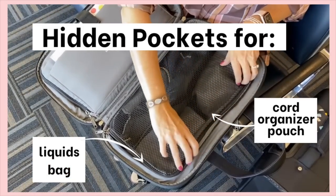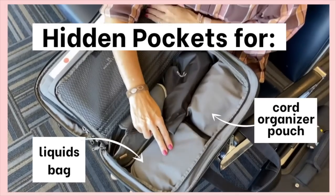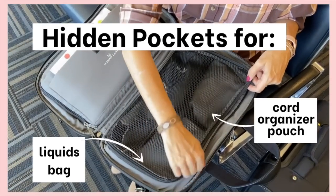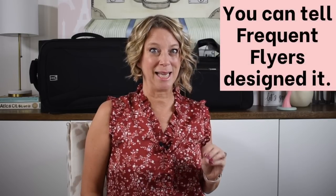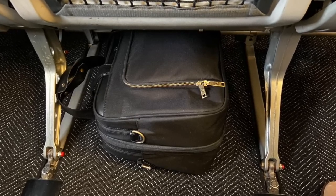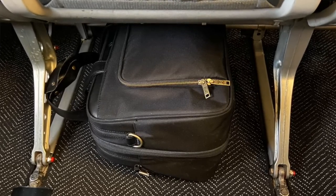The bento bag is only 2.7 pounds when empty — it's not an extra heavy bag. It's loved by flight attendants, airline crew, and business travelers. One way you can tell Nomad Lane is a company of frequent flyers is that they use YKK zippers — no matter what carry-on bag you get, check the zippers. YKK is the highest quality and they are very smooth.